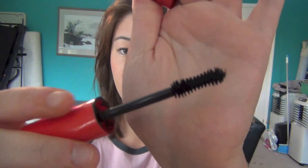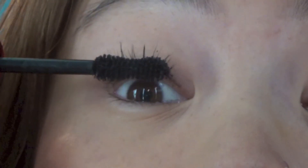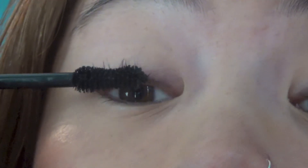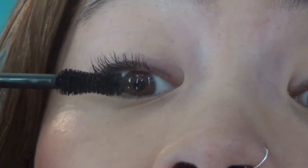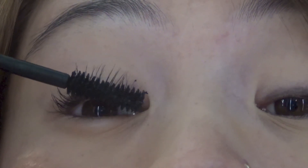Then I just take mascara — this is the CoverGirl Flamed Out. I bought a brand new one because I really liked it, but I find it gets very clumpy. I think it comes with too much mascara on the brush, so you need to brush it off. But now that it's been used and there's not much left, it gives you the perfect look. I just like to coat my lashes, make them all long. See how it kind of separates and gives you more volume — no clumps, just beautiful.